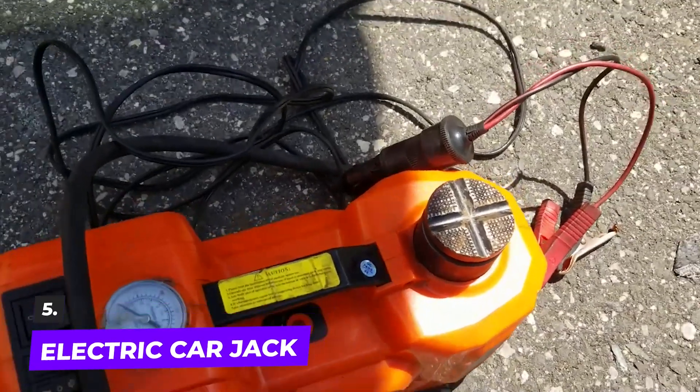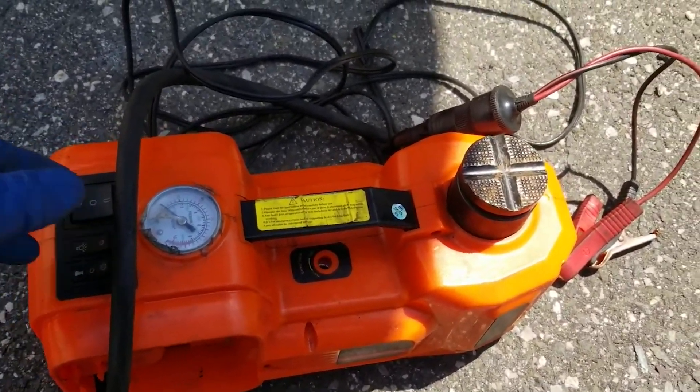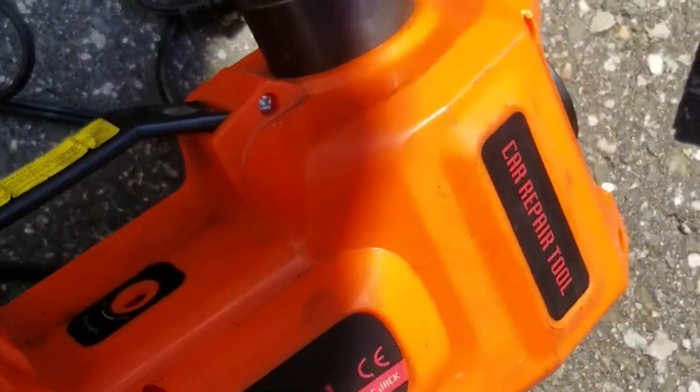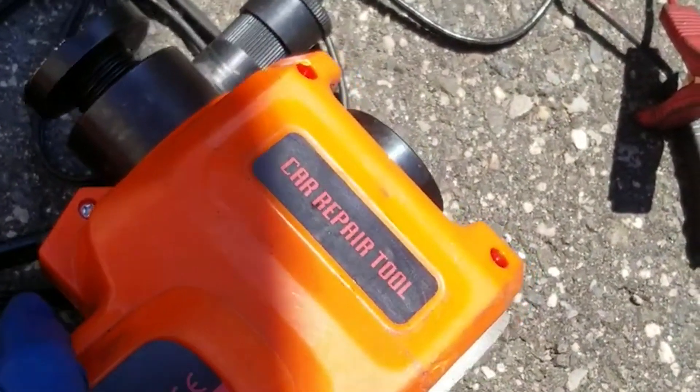Coming in at number five: the electric car jack. In the circumstance where your automobile breaks down or you have a flat tire in the middle of nowhere, this automotive tool will be the most useful. In the event of a tire emergency, these electronic car jacks reduce the amount of manual labor and pain.